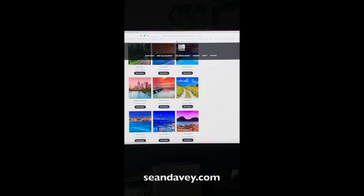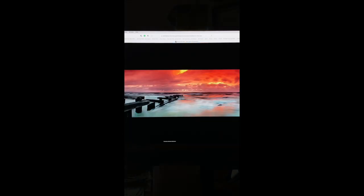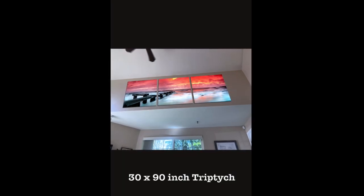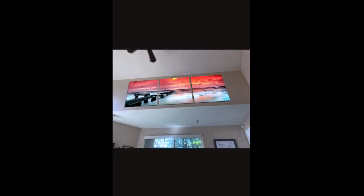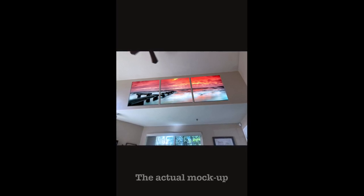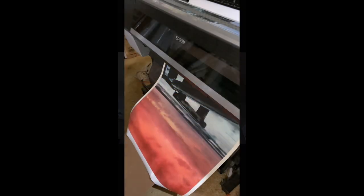It's actually a panorama called Back to the Sea, and after some discussion with her we worked out that what would work best for her would probably be a 30 by 90 inch triptych, which is where I split the image into three panels. I even did a mock-up for her to show her how it would look in the space before she committed to buying it, and she was very happy.